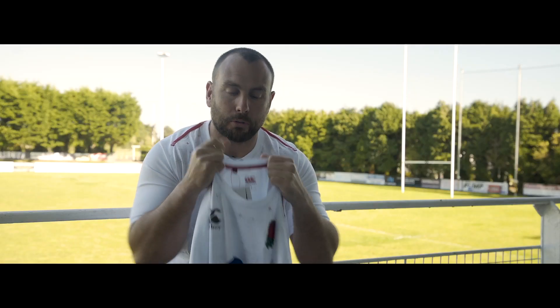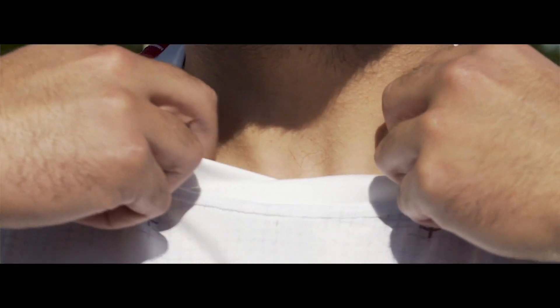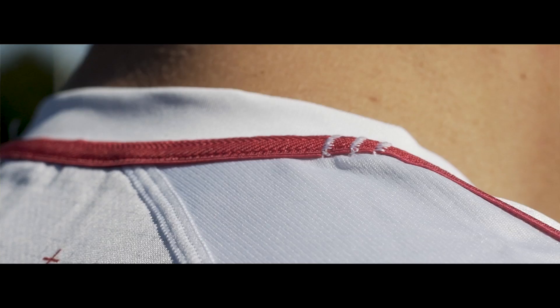Canterbury have designed the collar to be strong, to be sturdy, and to be comfortable. It's like wearing a T-shirt. And with this red seam along the shoulders, it really makes that collar stand out.